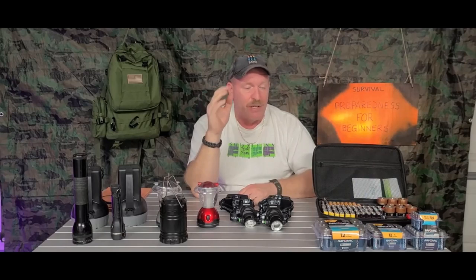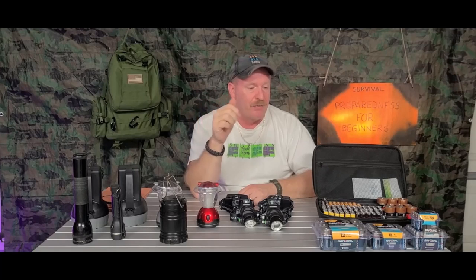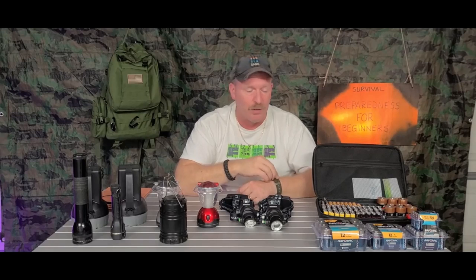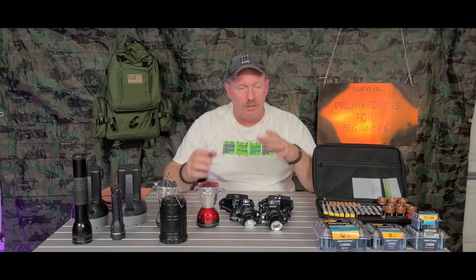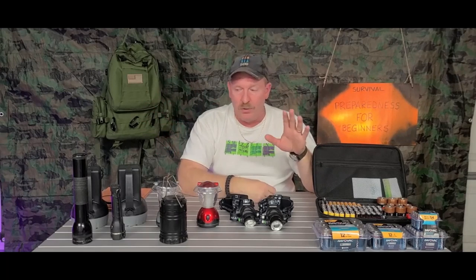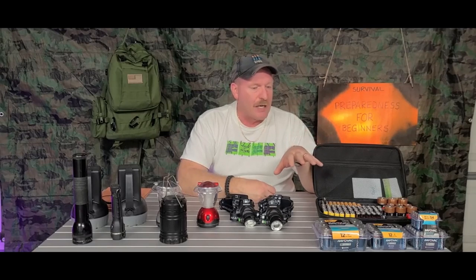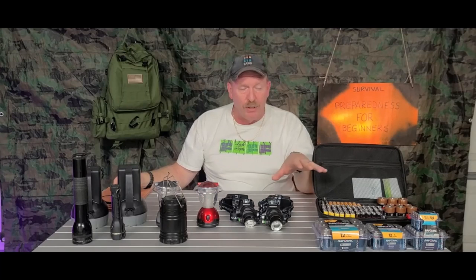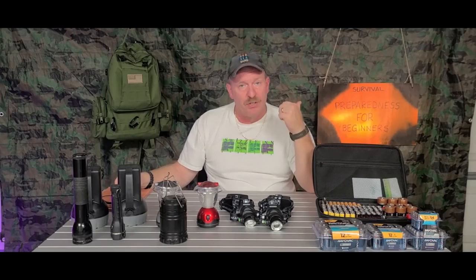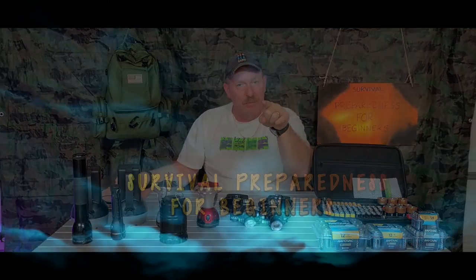I bought all of these roughly about a month ago and got really good deals. The reason I bought them is because once everybody starts to prepare for emergencies, all these batteries and supplies go skyrocketing in price because everybody's going to want them. My advice to you is get out there and buy this stuff now while it's available in stores and prices are normal. My name is Charles — this is Survival Preparedness for Beginners, and until next time I'll catch you on the flip side.